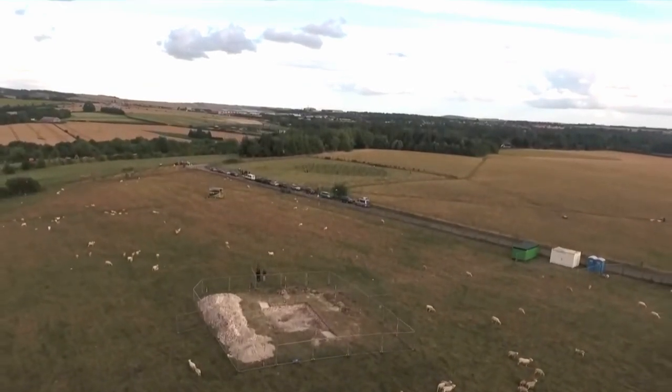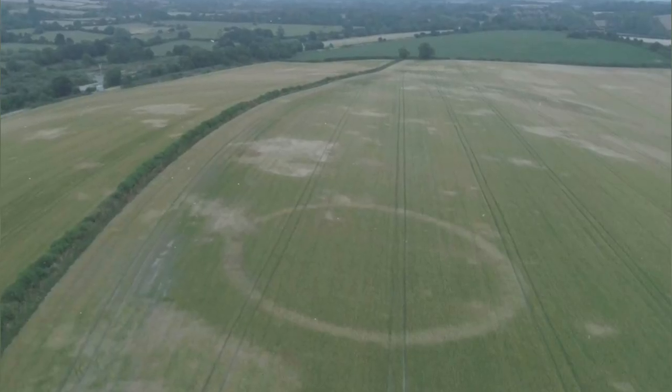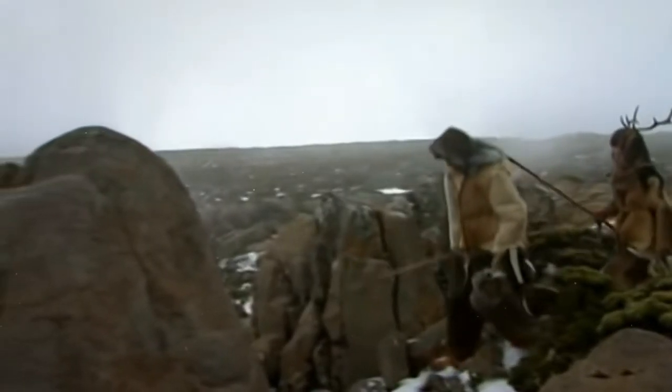According to megalithic.co.uk, a stone circle in Wiltshire was discovered in 1999 and holds the title for the largest henge circle in the world. The surrounding embankment is almost a full mile long, and the inside area is just over 28 acres. It is estimated that it took 1.5 million man-hours to construct.